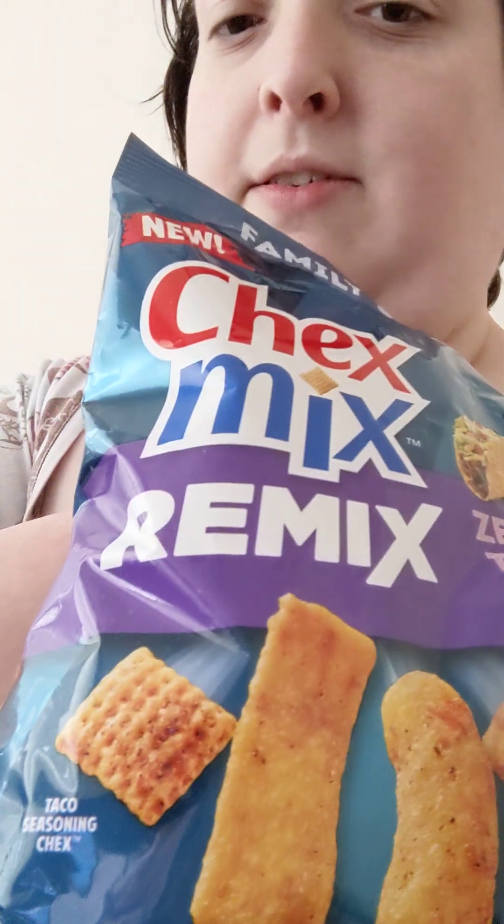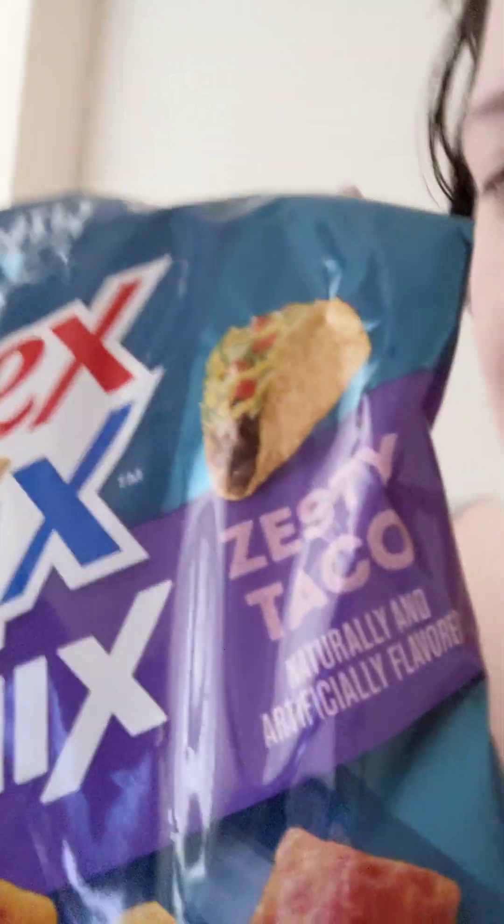Taste test. Anyways, this is something I got on Walmart — Chex Mix Remix, Zesty Taco Flavor.